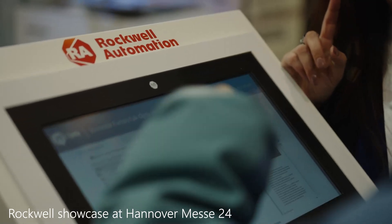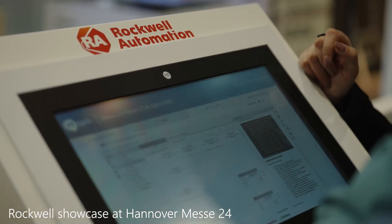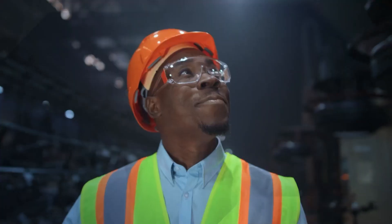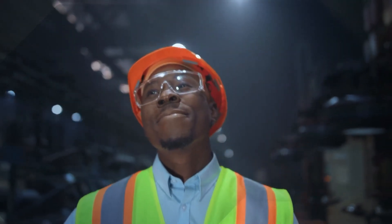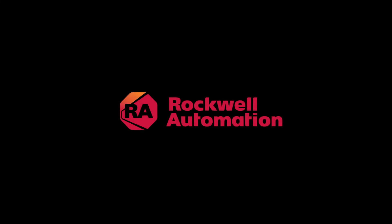Analytical production dashboards in Microsoft Azure highlight real-time, contextualized data egress to the cloud. Are you ready to see how Rockwell can help you transform your manufacturing process? Click the link below to learn more.